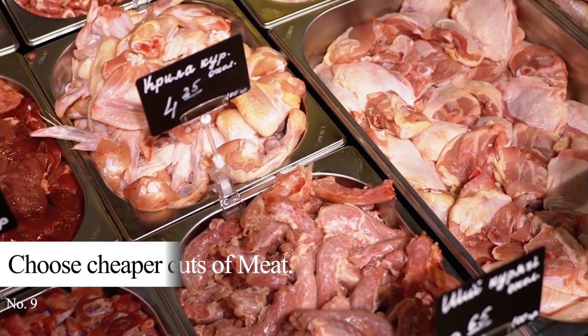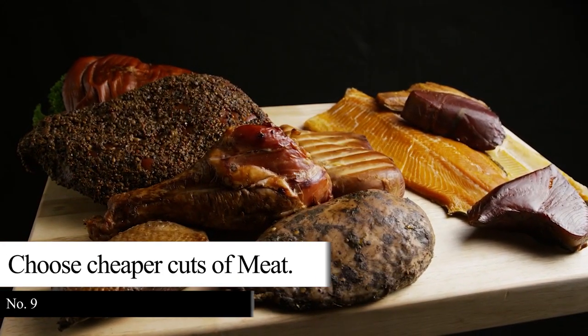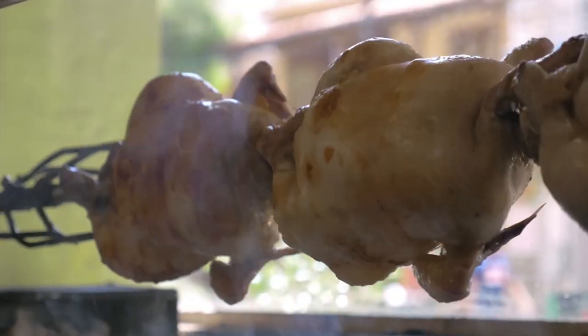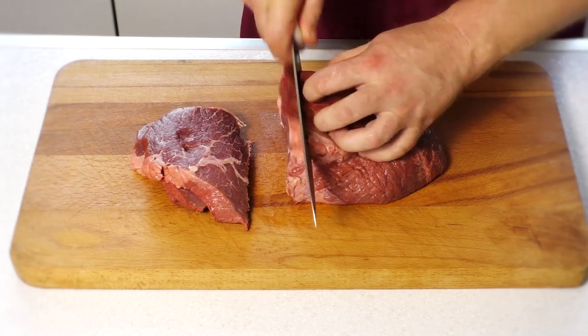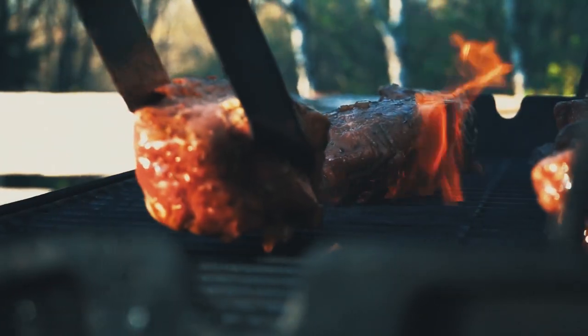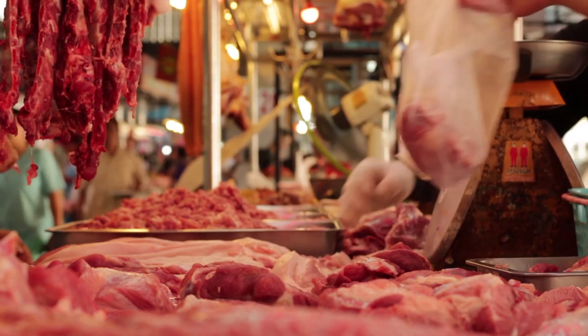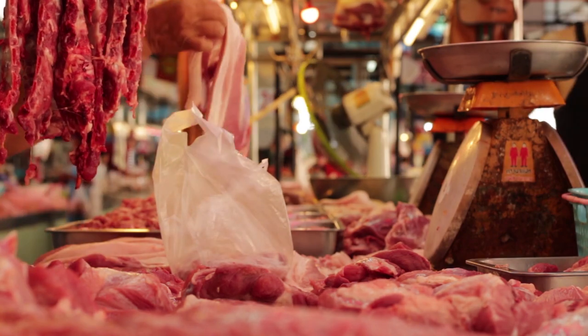Tip 9: Choose cheaper cuts of meat. Meat products are usually expensive, but cheaper options are available and are ideal for those on a tight budget. Whole chicken or ground meat is cheaper than other cuts of meat. Consider adding them to your grocery list and prepare healthy meals. Cheaper cuts of meat also allow you to buy more of them, saving you from taking frequent trips to the store and spending resources like fuel.